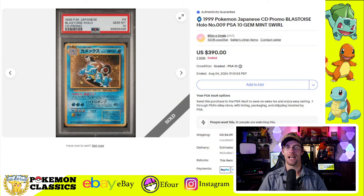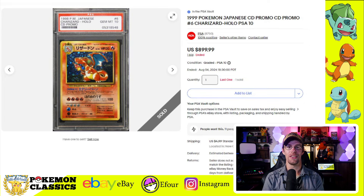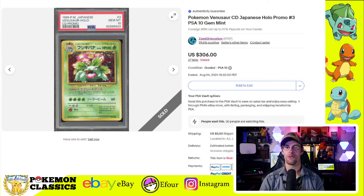It's time for some Japanese cards, and we're going to start with all three of the original CD promo cards. The illustration on the Blastoise is one of my favorites — it's got the Hydro Cannon pointed right at the camera, and I love it. In Gem Mint 10, the Blastoise sold for $390. Next, we have the Charizard — with a really old cert number, one of the earliest graded Pokemon cards — and this one sold for $899.99. Finally, we've got the Venusaur, the least popular of the three but one of my favorite artworks, and this one sold for $306.